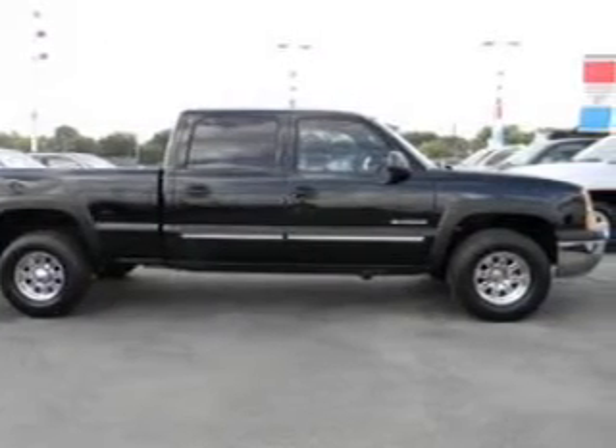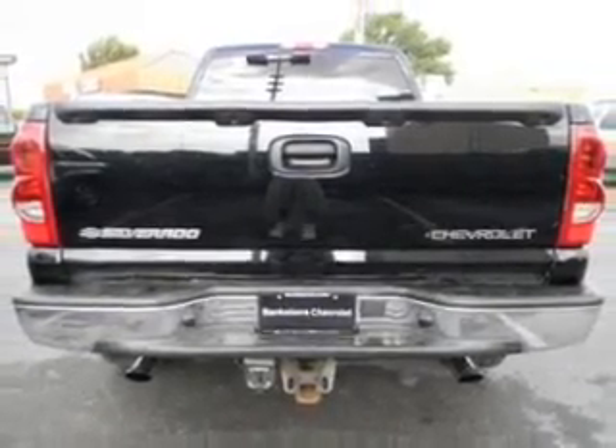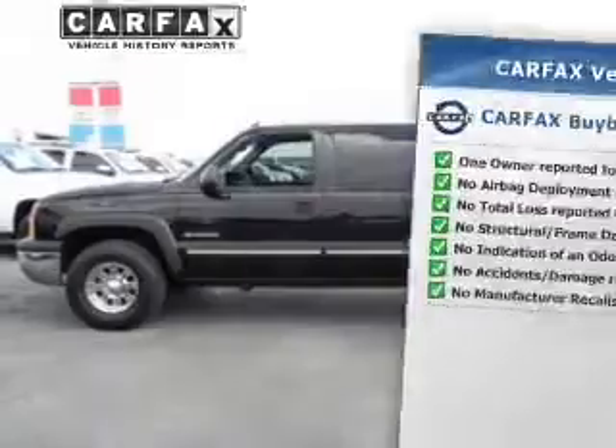Stand out from the crowd with premium wheels. Treat yourself to a premium sound system. You will appreciate the safety feature of Anti-Lock Brakes. Know the history on this ride and greatly reduce your buying risk with the included Carfax Vehicle History Report.